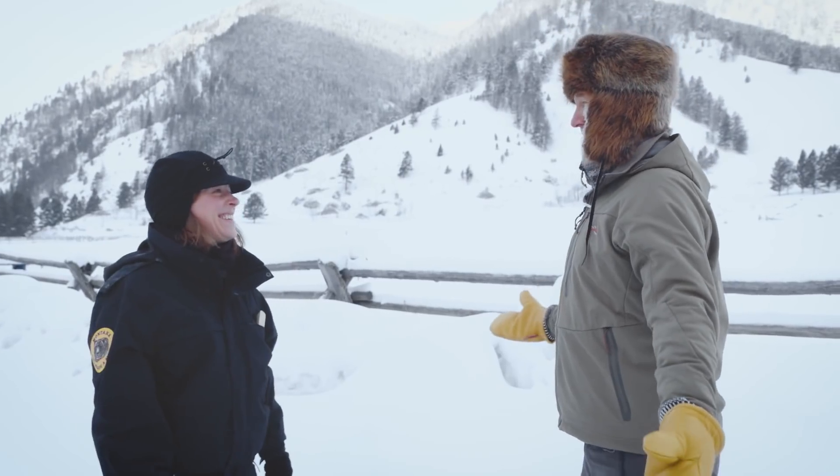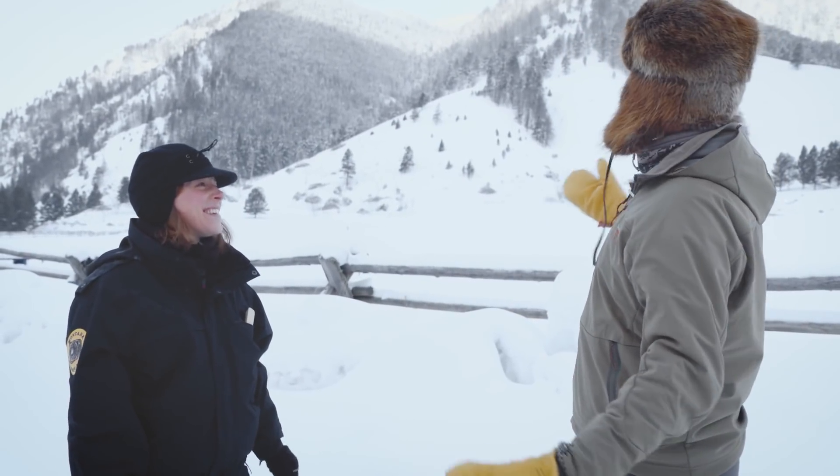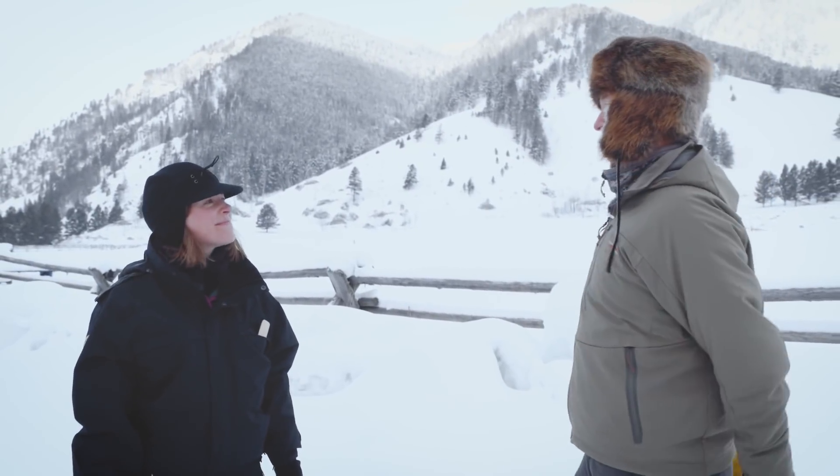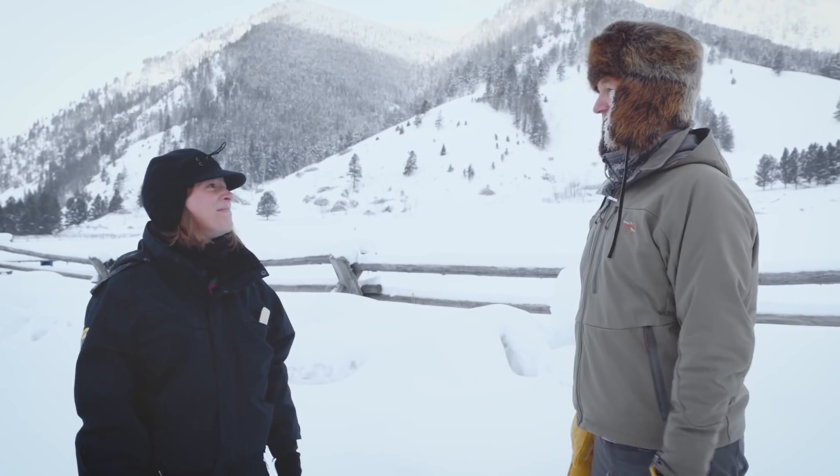I've never been on one of these before, so to me seeing what I call conservation in action is really cool. I'm excited to see what you guys do and how you do it.